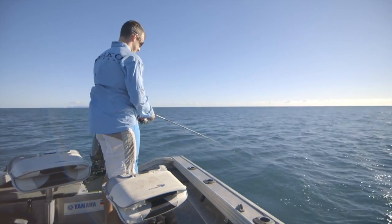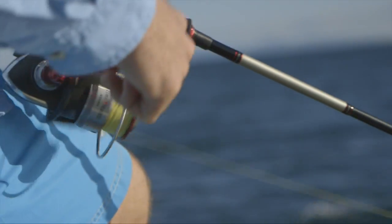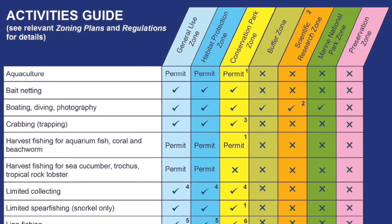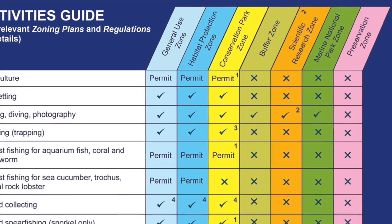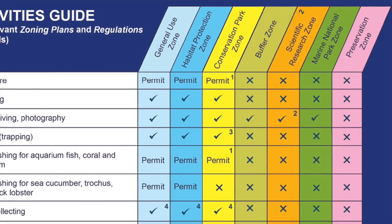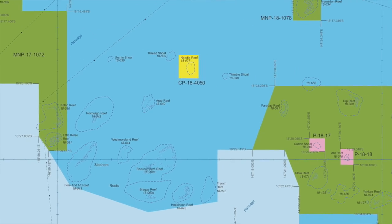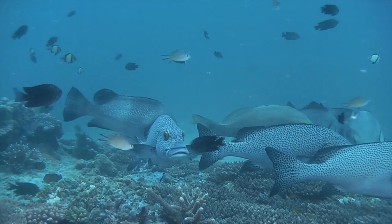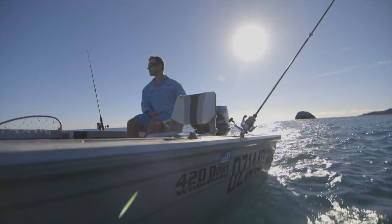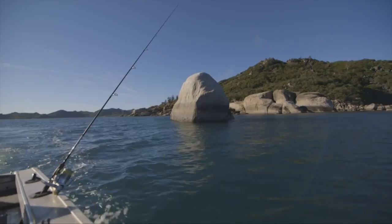All up, nearly 70% of the Marine Park is open to recreational fishing. The zones in which you're allowed to fish are the light blue, dark blue, and the yellow zones, and also the buffer zones which allow trolling for pelagic species. You're not permitted to fish in the green zones, and you can't go and visit pink zones. It's that balance between protecting the reef's biodiversity for the future and allowing for sustainable use that the zoning plan is all about.